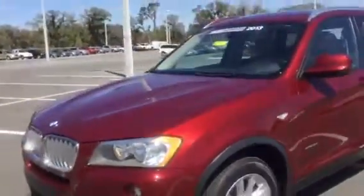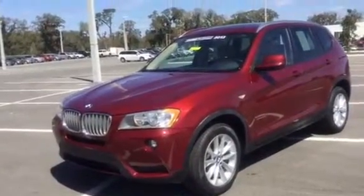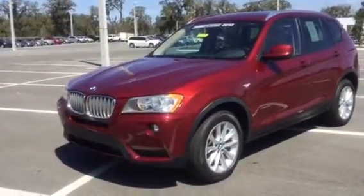This gorgeous 2013 BMW X3. Thank you so much for considering BMW of Ocala in your search. We are excited to have the opportunity to celebrate this special occasion with you. We look forward to hearing from you soon. Hope that you have a fantastic day today. Take care. Bye-bye.